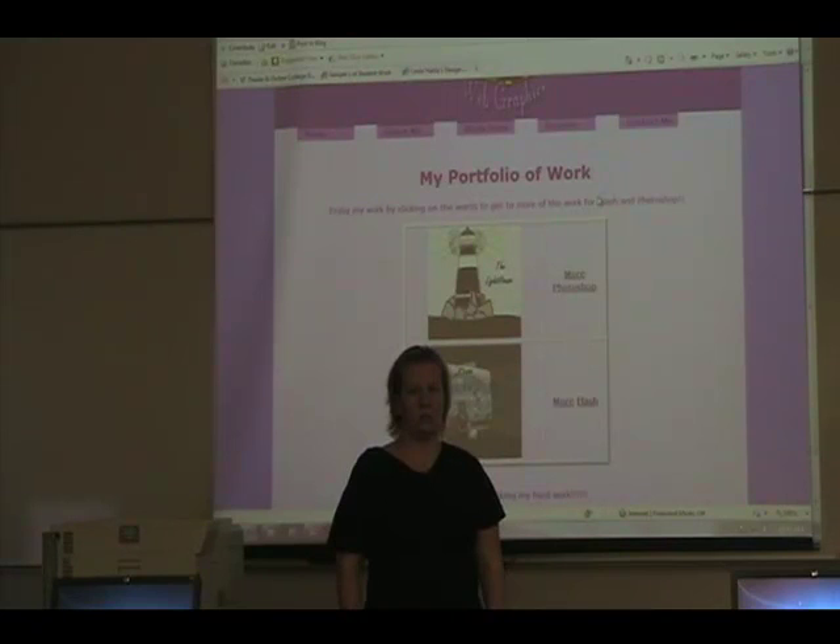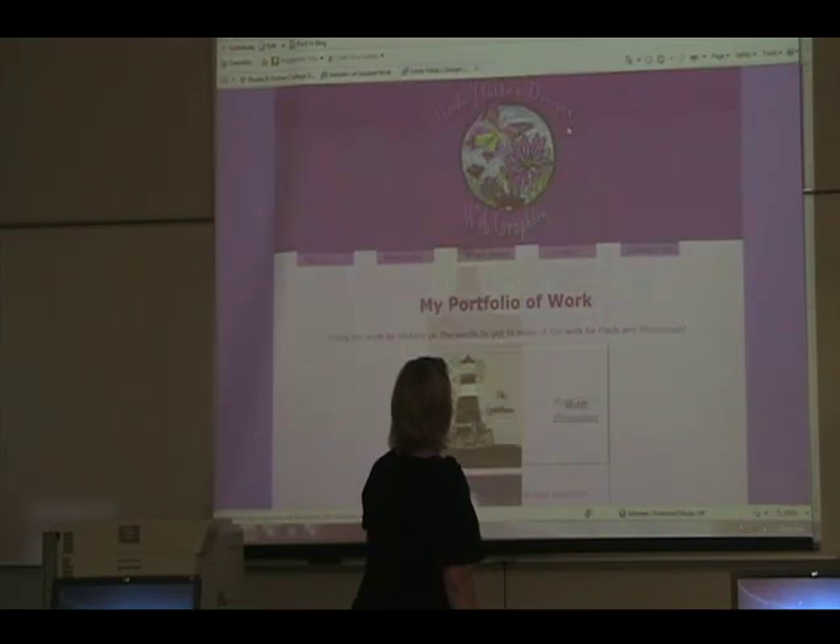Do you have any samples of your website projects? I didn't want to include them there because I don't really want to work on websites — I'd rather just work on graphics for the websites.